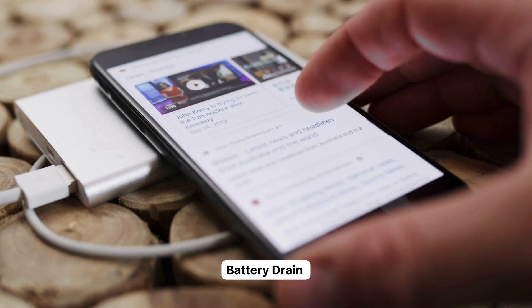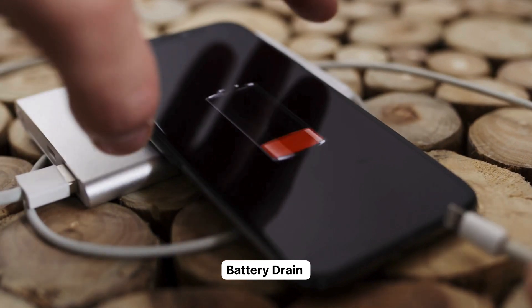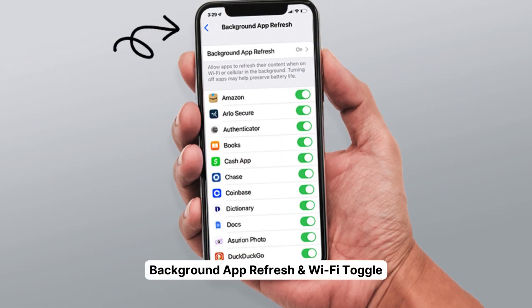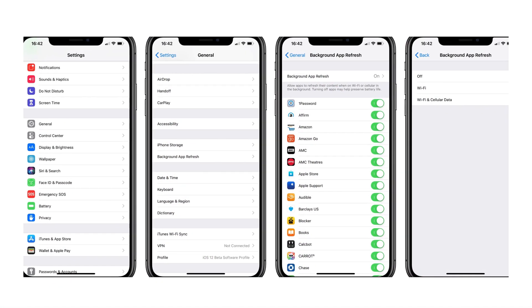Number four: battery drain. This one might sound odd, but draining your iPhone's battery completely and then recharging it has worked for some users — worth a shot!